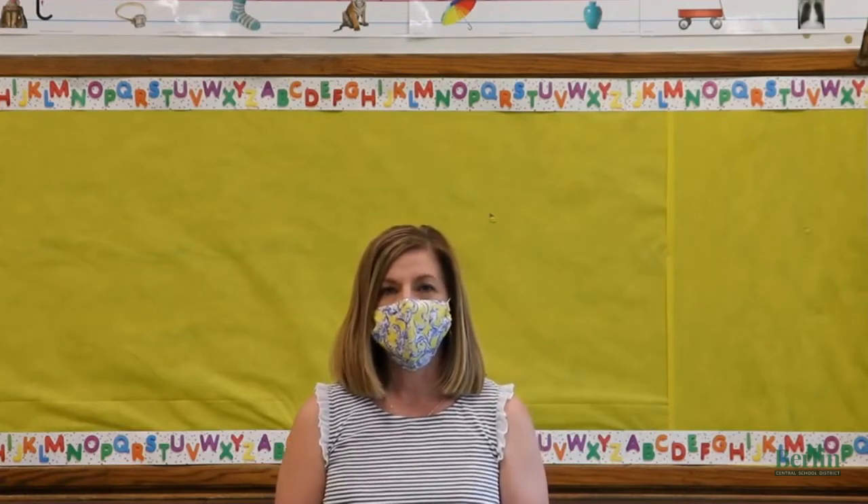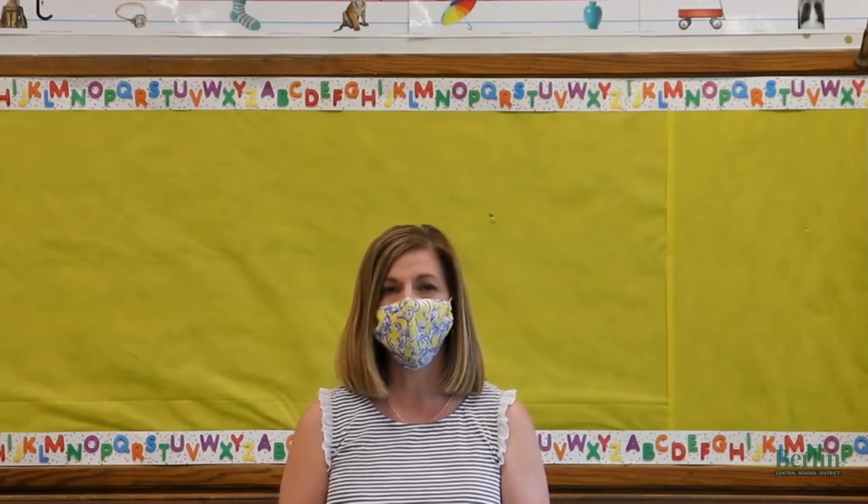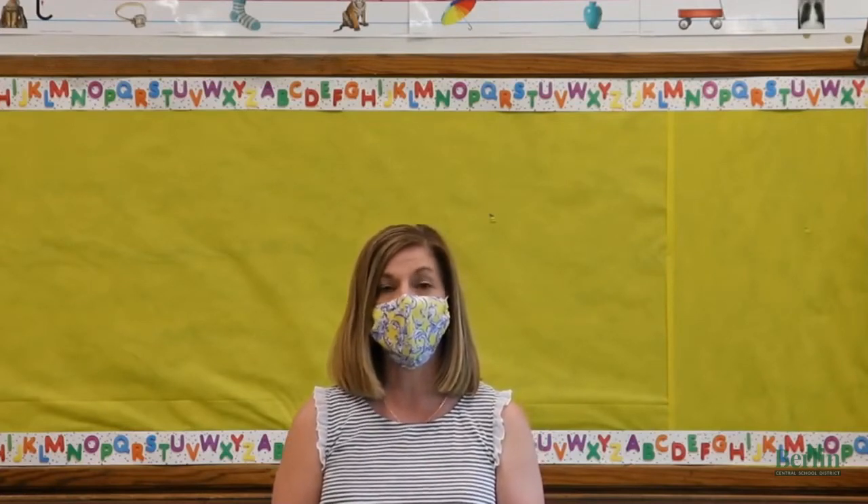For those of you who have chosen in person, we've put together a video to showcase one of our fourth grade classrooms with teachers Stephanie Neer and Courtney Bursaw, to give you a better sense of how a day might look for those students who are here at school.